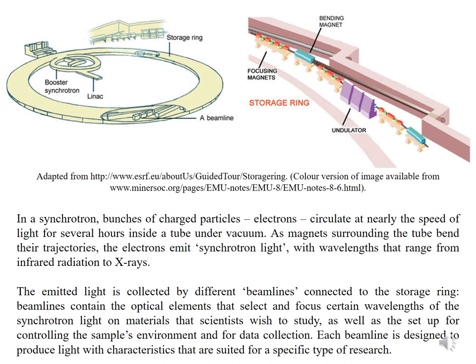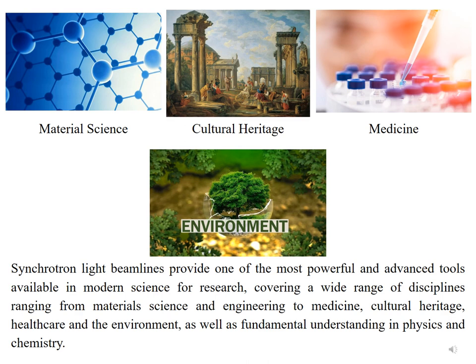Synchrotron light beamlines provide one of the most powerful and advanced tools available in modern science, covering a wide range of disciplines from materials science and engineering to medicine, cultural heritage, healthcare, the environment, and fundamental understanding in physics and chemistry. They are also the physical area within the experimental hall where visiting scientists — referred to as users — carry out their experiments.